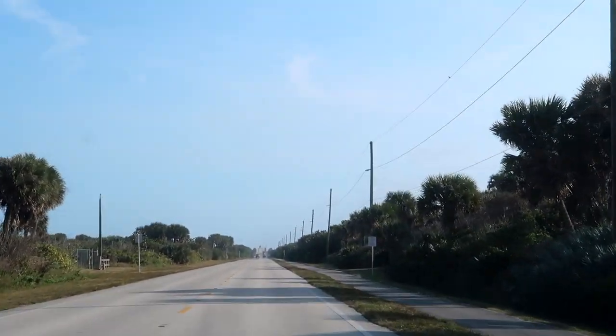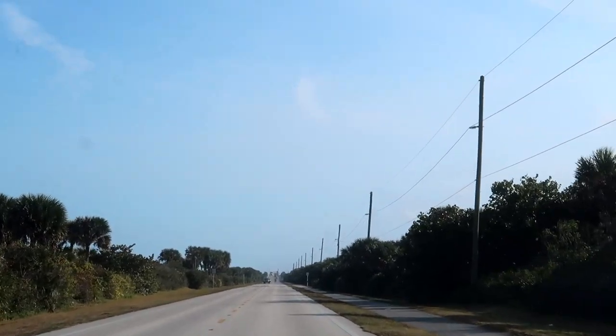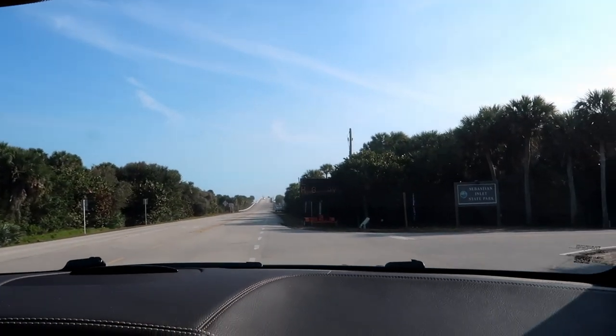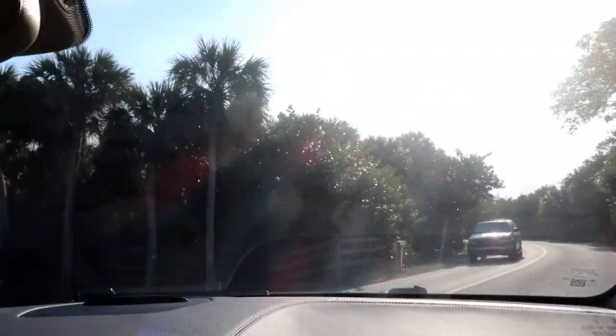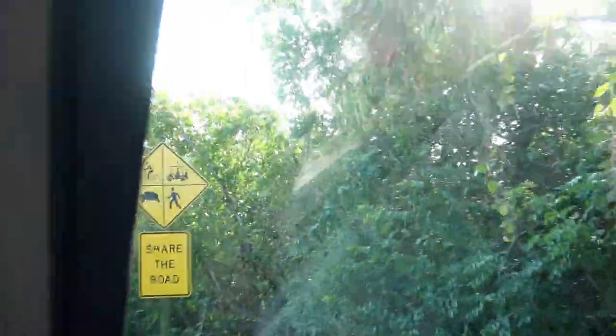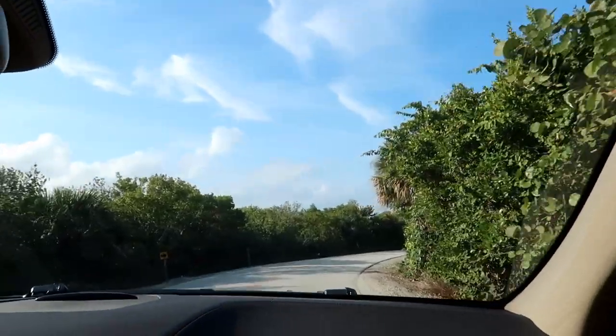We went quite a ways in that direction and there's just nothing down there but houses. So we're going to head back over this bridge and check out one of these little state park areas. Before we hit the bridge, we're going to check out Sebastian Inlet State Park. We need to share the road with bicyclists, golf carts, turtles, and runners. We're turning around because it's $8 a vehicle. We wouldn't be here long enough to justify that, so maybe another day.